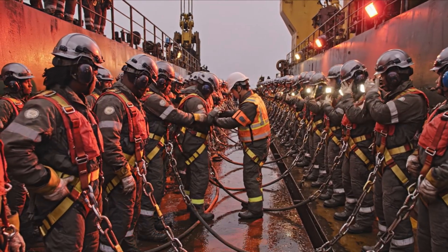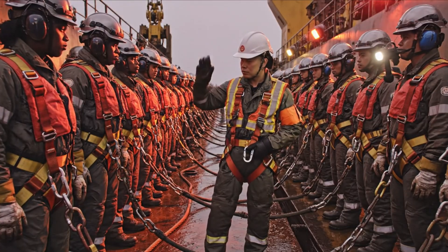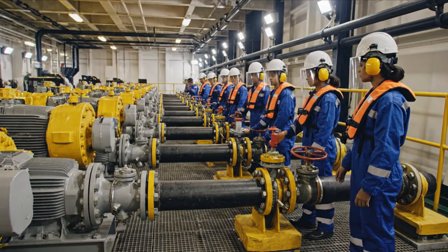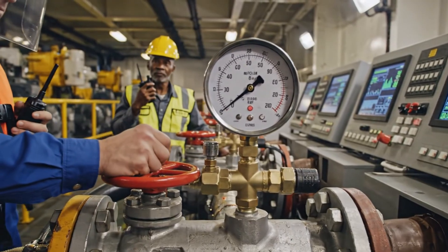Check your lifeline connection. Yes, secure. Sector 4 reports green, standing by. Pump 1 engaging, pressure climbing steadily. Confirmed. Maintain exclusion zone.